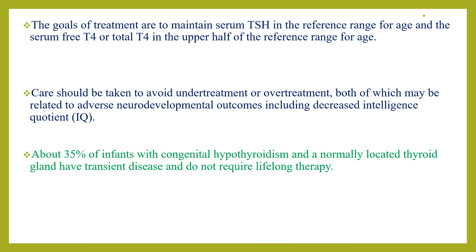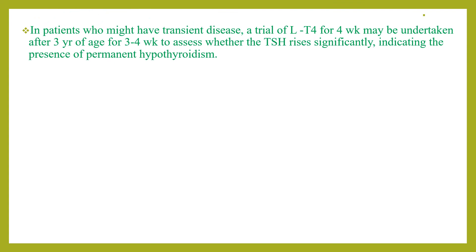About 35% of infants with congenital hypothyroidism and a normally located thyroid gland have transient disease and do not require lifelong therapy. In patients who might have transient disease, a trial of discontinuation may be undertaken after 3 years of age for 3 to 4 weeks to assess whether TSH rises significantly, indicating the presence of permanent hypothyroidism.